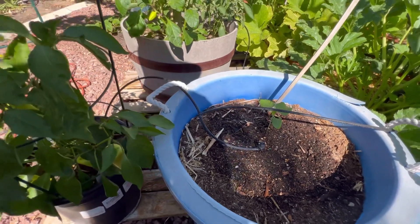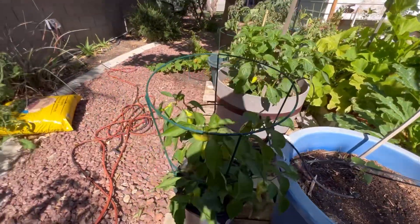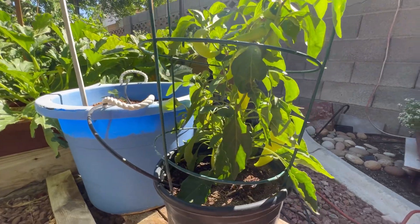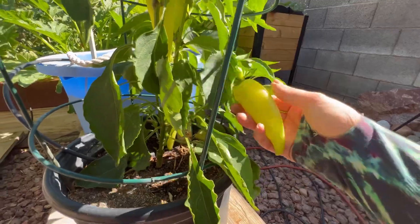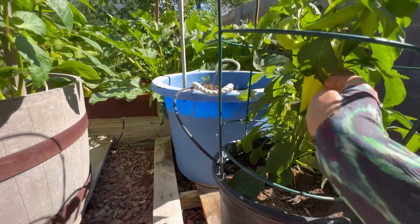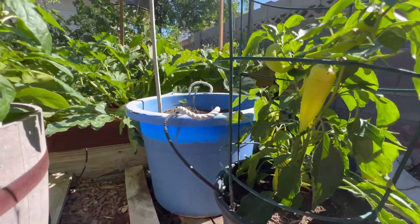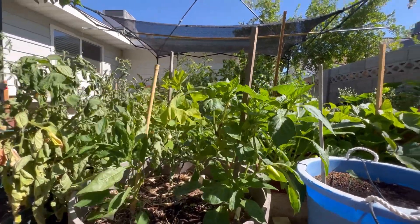This is another okra plant coming along quite nicely — I can't wait for these guys to get going; they produce like crazy. Here I have a banana pepper plant that has also been producing quite well for me. I have quite a bit of fruit on there — probably a couple that I need to pick. This one is quite large; I should take that one off today.